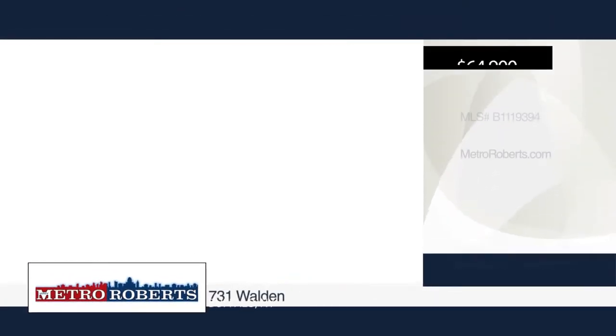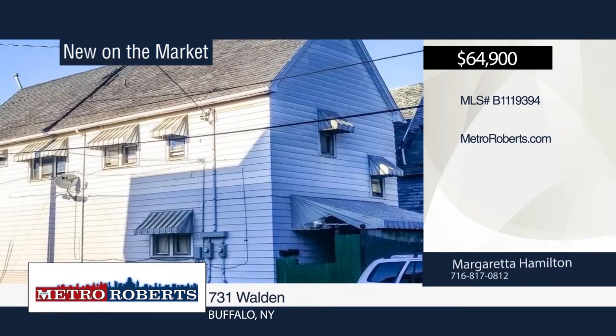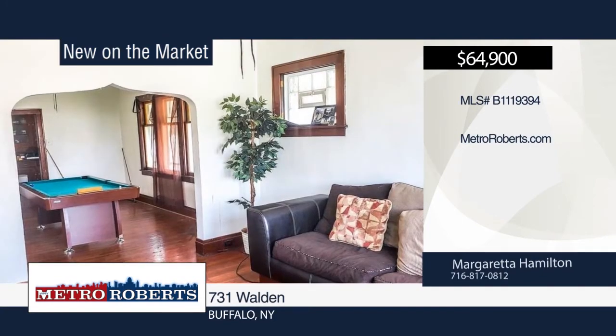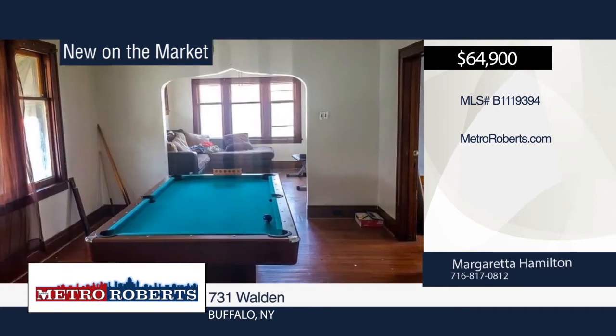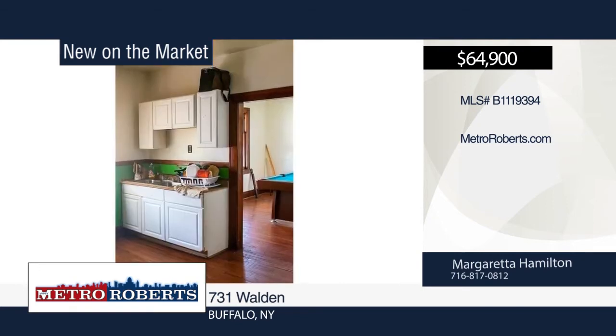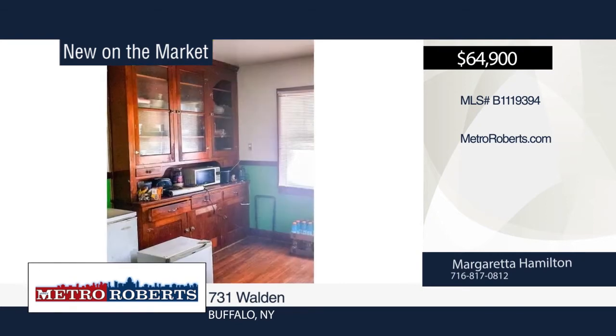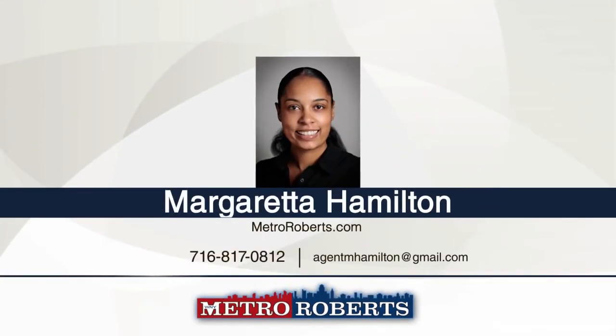Don't miss this great investment opportunity. The upper level boasts three decent-sized bedrooms, living room, dining room, kitchen, and full bathroom. You'll find two rooms, an open floor plan for a potential storefront, kitchen and bath on the lower level, a full basement, attic, separate hot water tanks, furnaces, and electrical boxes are also included. For more information and to schedule a showing, contact Margarita Hamilton.